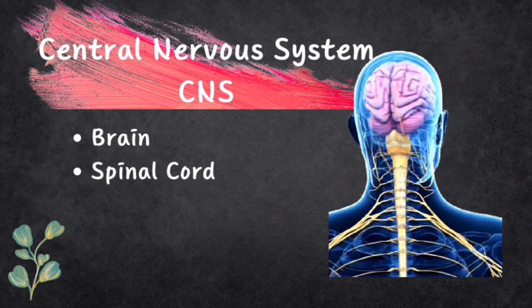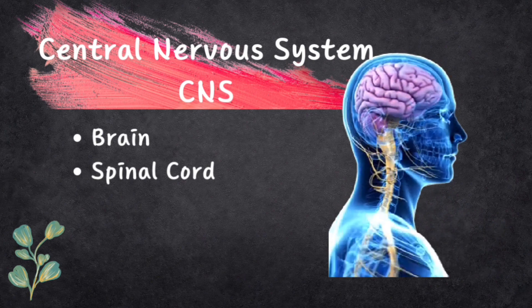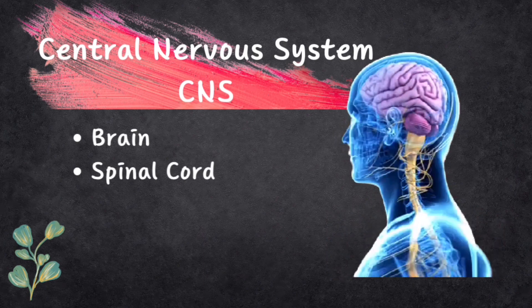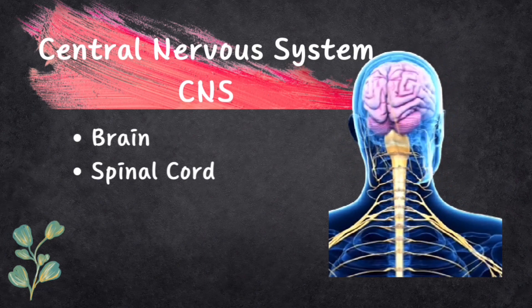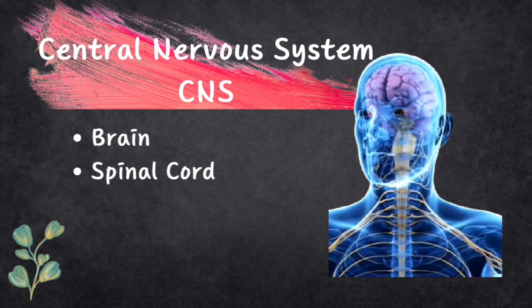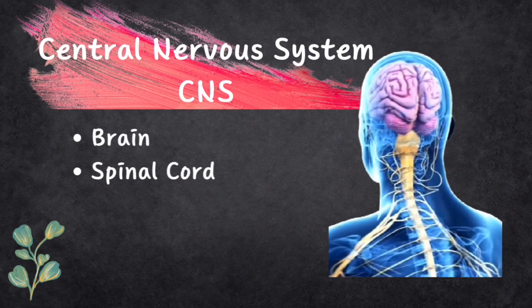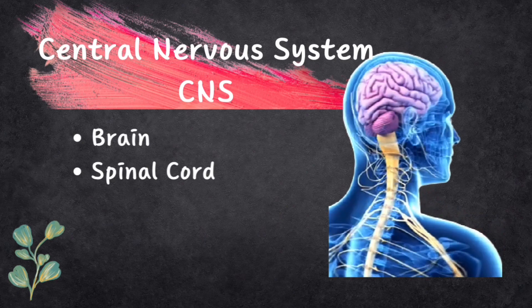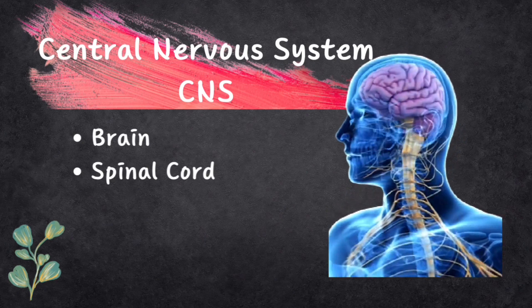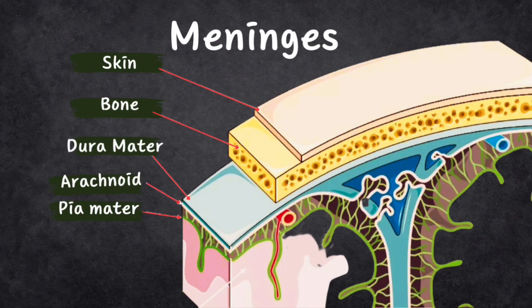The Central Nervous System, or CNS for short, is like the control center of our body. It's made up of two main parts: the brain and the spinal cord. You can think of them as being inside your head — the brain — and your spine — the spinal cord. Because the brain and spinal cord are super important, they are protected by bones and special coverings called meninges, which keep your brain and spinal cord safe.